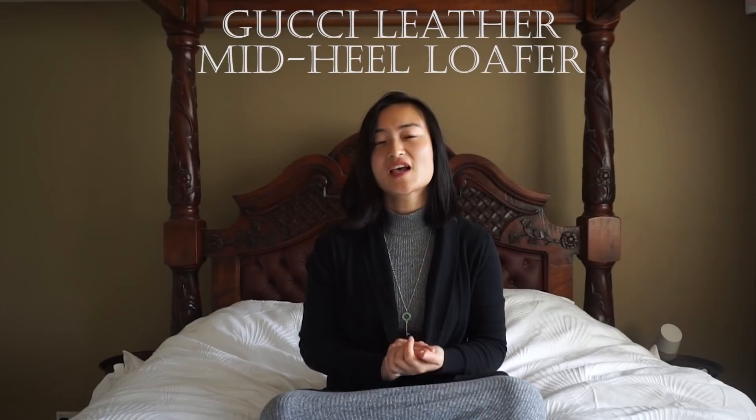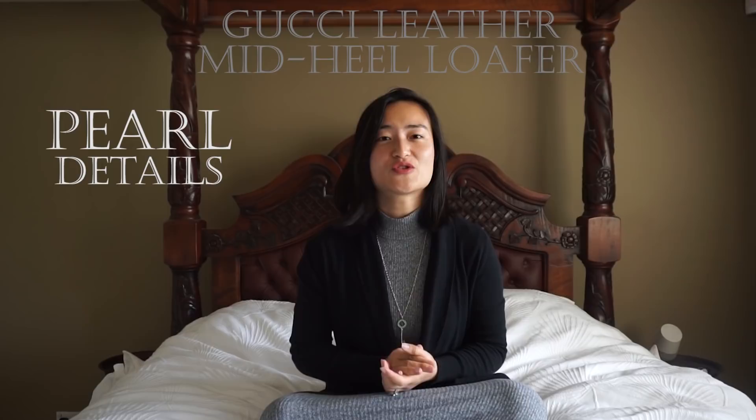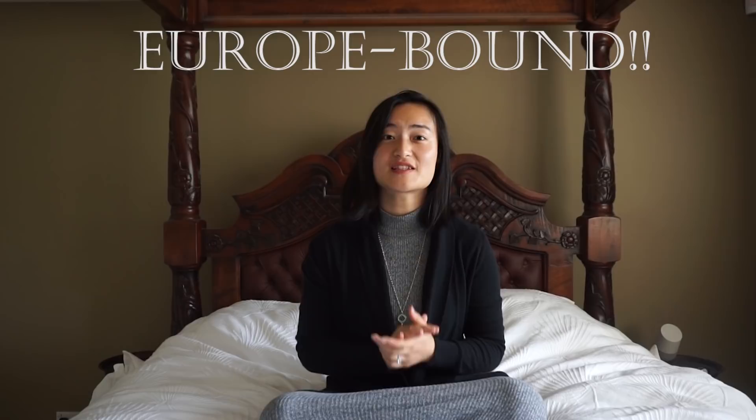That brings me to the end of my review of the Gucci leather mid-heel loafers with faux pearl embellishments. I really hope you enjoyed this video and found it useful, especially if you're thinking of adding a pair of loafers to your wardrobe. This month I'm actually flying to Europe, so next month's video will be a scheduled upload — I'm excited to share my review of my new Chanel mules, which you may have spotted on my Instagram feed. Hope you guys have an amazing month — I'll see you again soon.